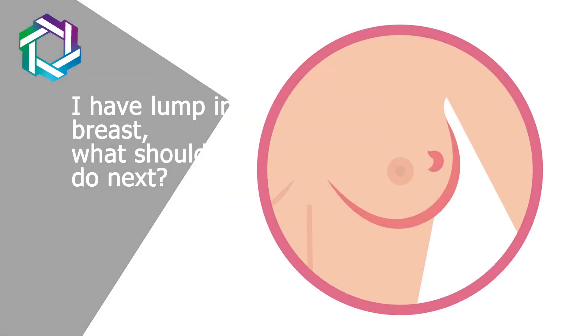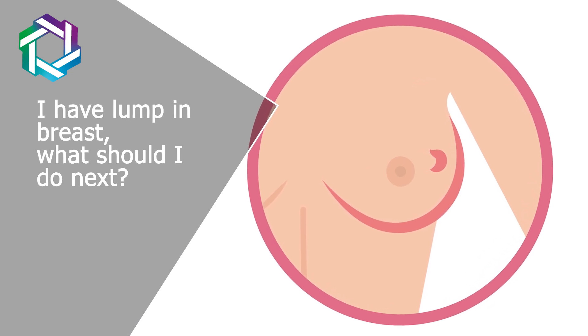Hi friends, my name is Dr. Jai R. Anam. I'm a Mumbai-based breast cancer and breast oncoplasty surgeon. So today we are going to talk on: I have a lump in my breast — what to do next?